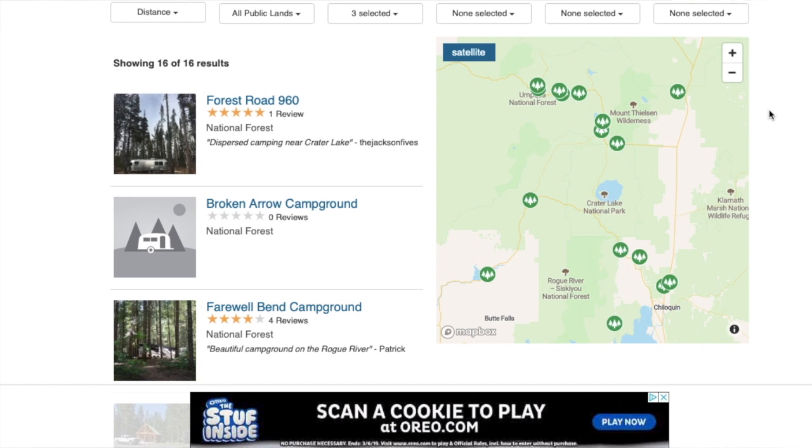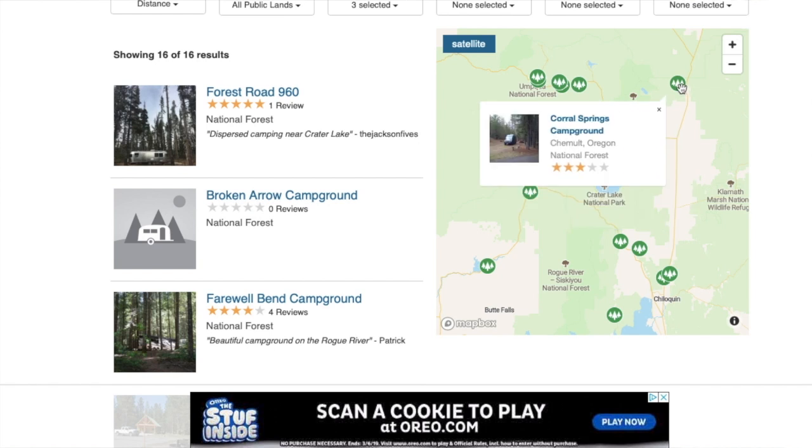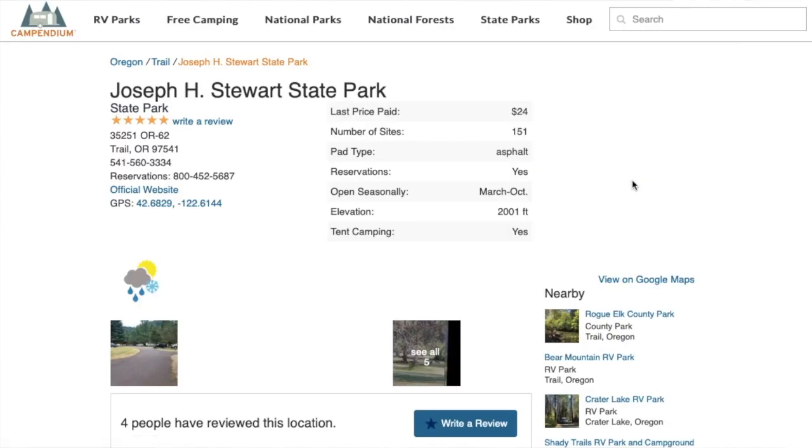Here's an option: Farewell Bend Campground in a national forest. You can click on each one to see your different options. This one looks interesting — Joseph A. Stewart State Park — and it has five stars. I love Campendium to get a start, but I don't end there with campground reviews. We've been traveling full time for four and a half years, and only once in the very beginning did we roll into a campground and turn right back out. That one time I hadn't done enough research on reviews.